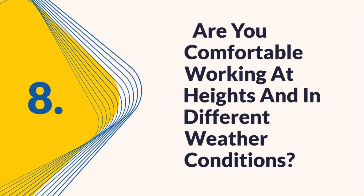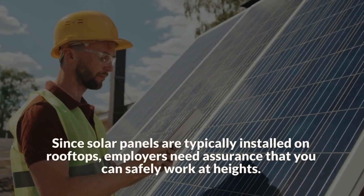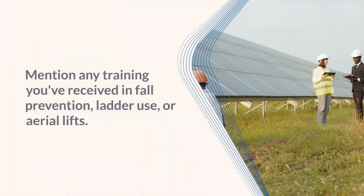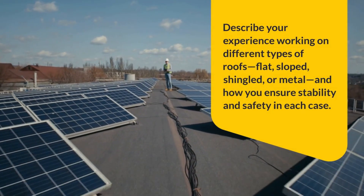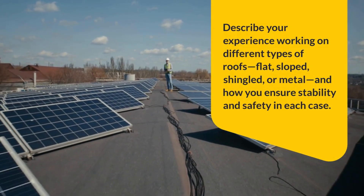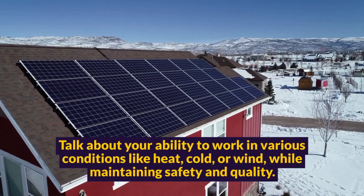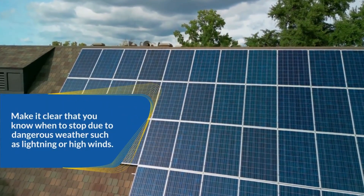Question 8: Are you comfortable working at heights and in different weather conditions? Since solar panels are typically installed on rooftops, employers need assurance that you can safely work at heights. Confirm that you're comfortable with ladders, scaffolding, and fall protection equipment. Mention any training you've received in fall prevention, ladder use, or aerial lifts. Describe your experience working on different types of roofs — flat, sloped, shingled, or metal — and how you ensure stability and safety in each case. Weather is another important factor. Talk about your ability to work in various conditions like heat, cold, or wind while maintaining safety and quality. Make it clear that you know when to stop due to dangerous weather such as lightning or high winds. Showing that you're physically prepared and safety-minded reinforces your reliability and professionalism in the field.